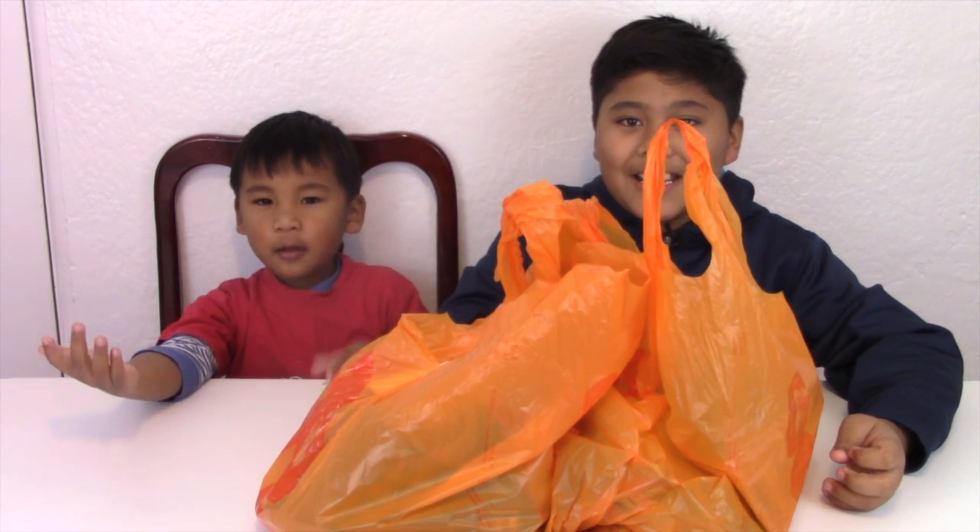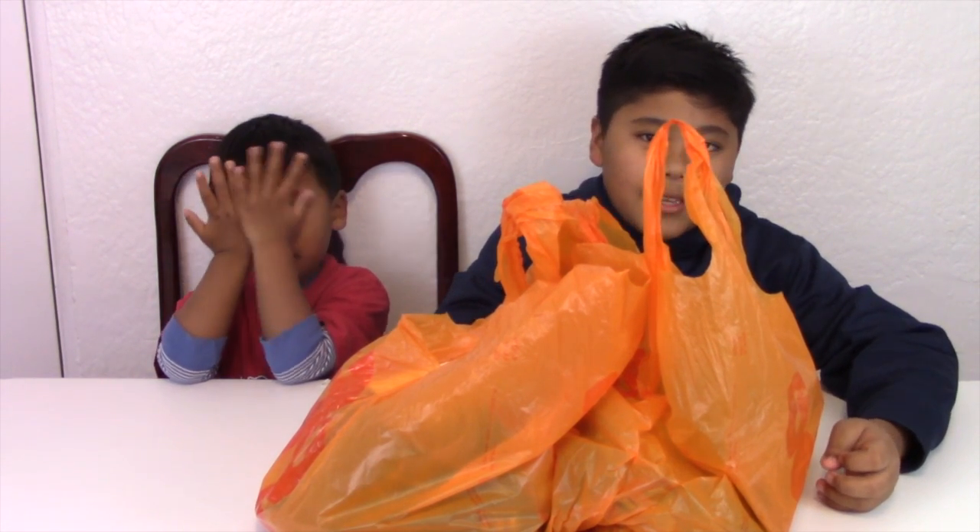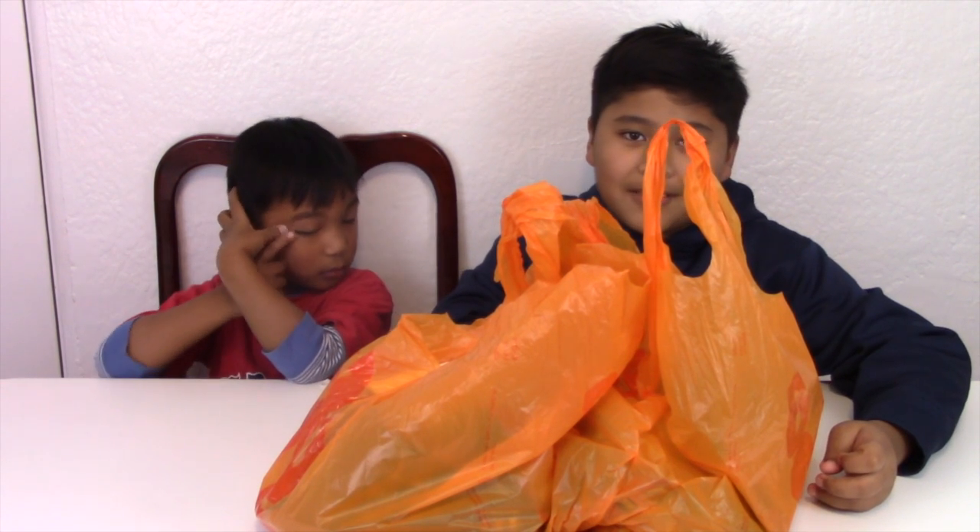Hi, this is Aiden in Horizons Toy Unboxing Channel and today we're going to be doing a haul video from Toys R Us. Let's begin.